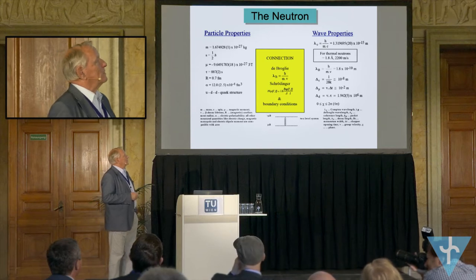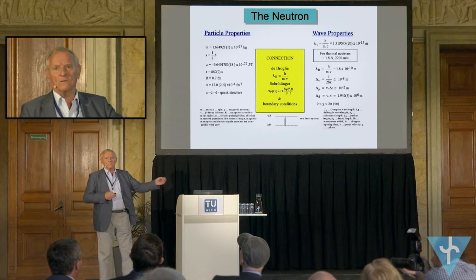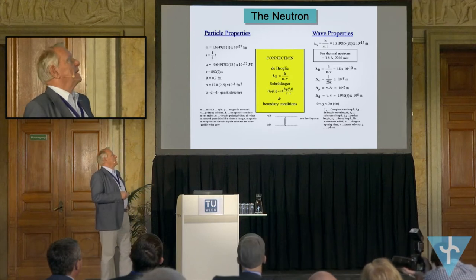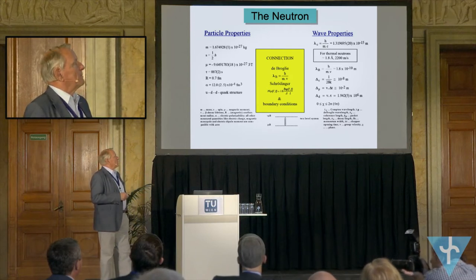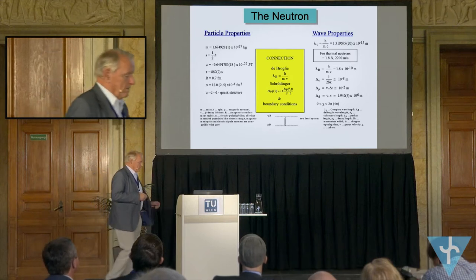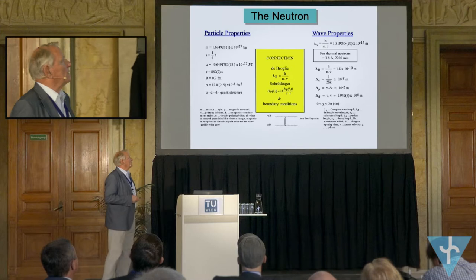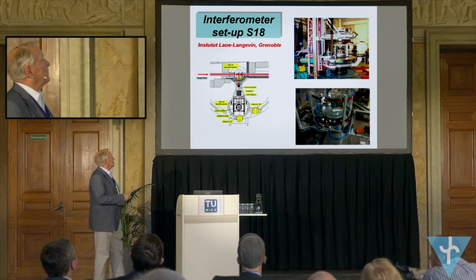We are dealing with slow neutrons. They move very slowly like gas atoms, and therefore can be handled very easily. In the magnetic field, we have a two-level system which can be used for different experiments.